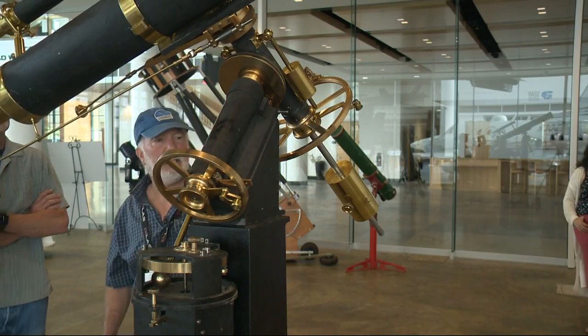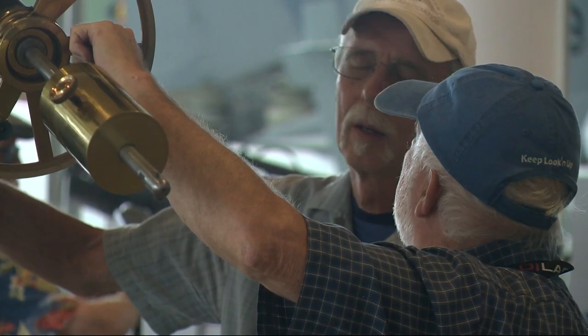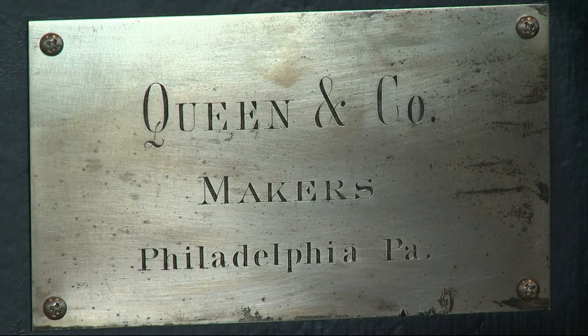It's really important to get this fixed. Retired optical engineer Forrest Babcock and retired Linfield professor of physics Bill Mackey carefully pieced together this telescope from 1888.